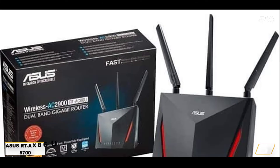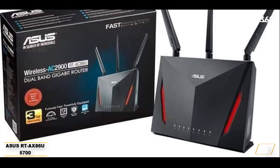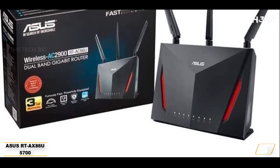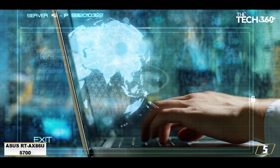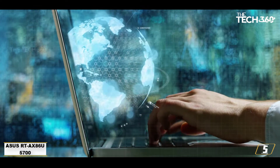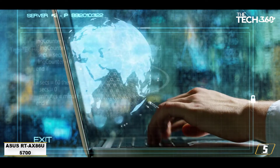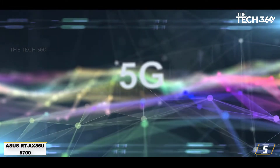Number 5: ASUS RT-AX86U. Balancing versatility, performance, and cost is the ASUS RT-AX86U. Primarily intended as a router for gaming, the device has capabilities desired by all. The RT-AX86U can support dozens of devices and optimize the performance of each accordingly.